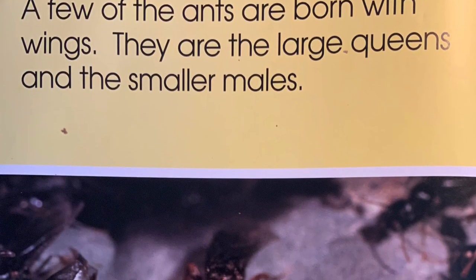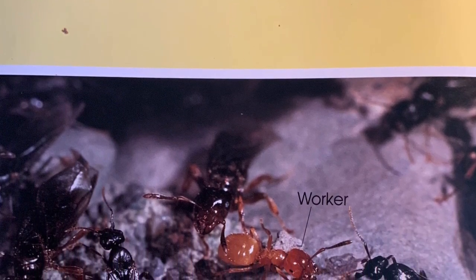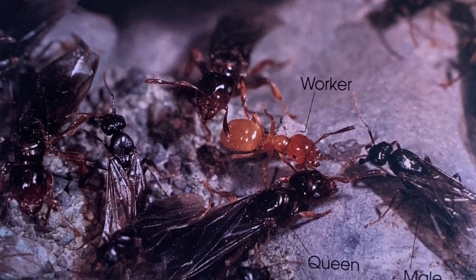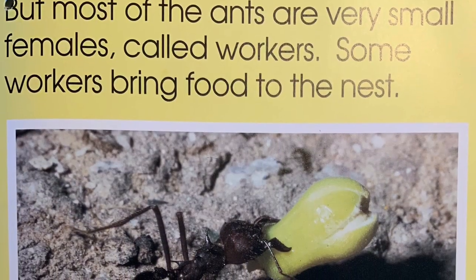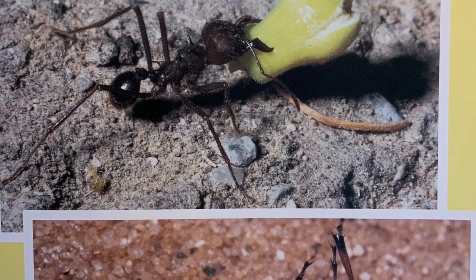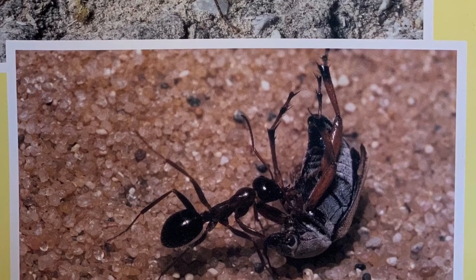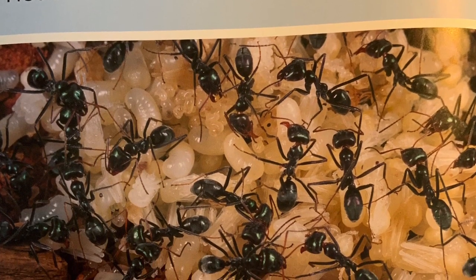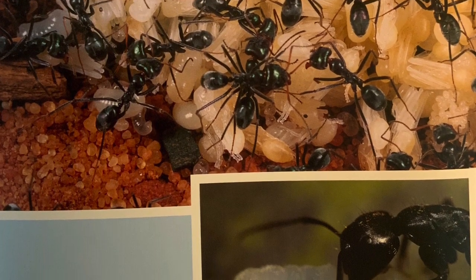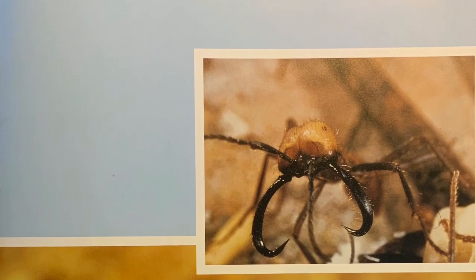A few of the ants are born with wings. They are the large queens and the smaller males. But most of the ants are very small females called workers. Some workers bring food to the nest. Some workers are nurses — they care for the eggs and the young ants in the nest. Some workers are soldiers; they protect the nest.